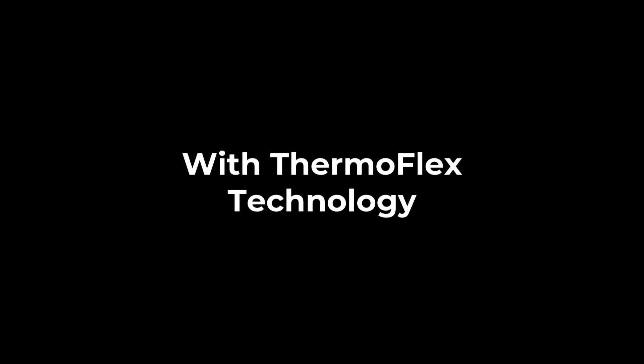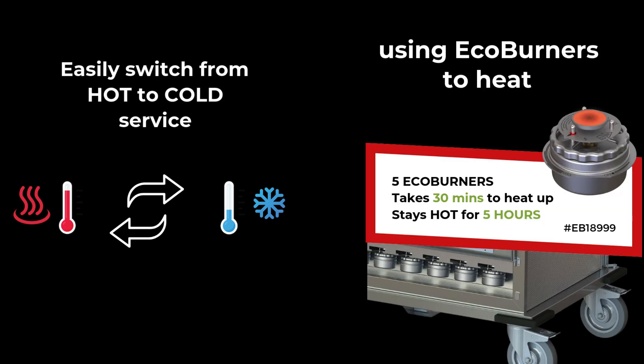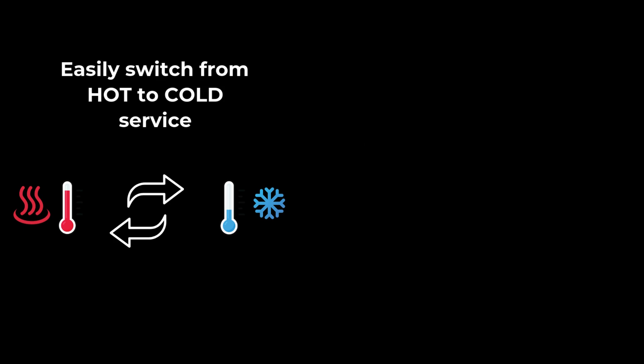With ThermoFlex technology, easily switch from hot to cold service, using EcoBurners to heat or cool packs to chill.